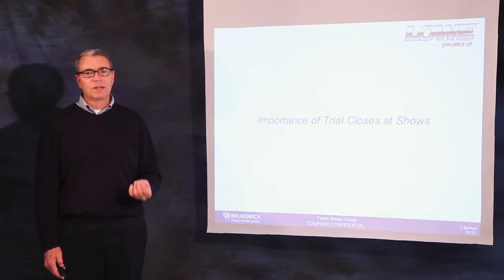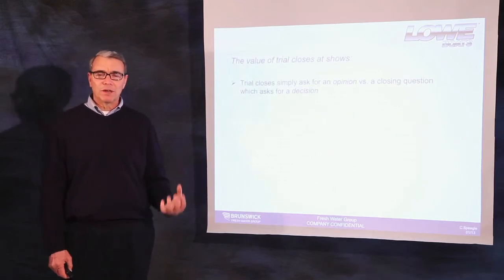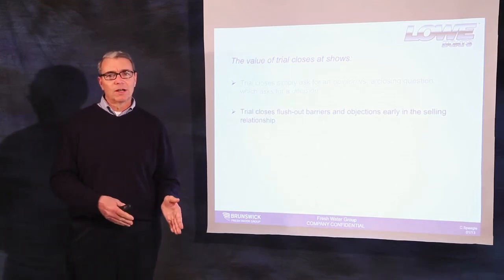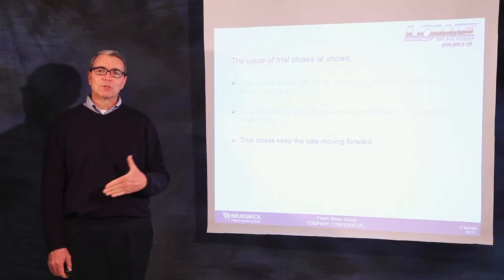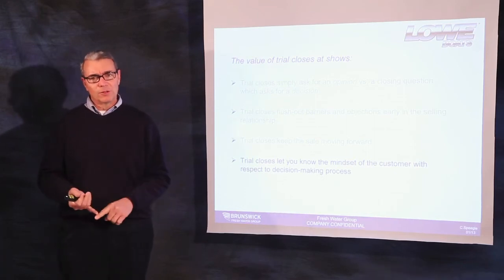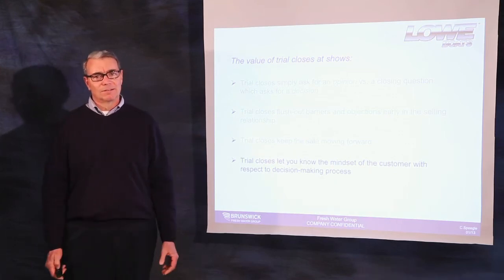Trial closes at shows can be extremely effective in keeping the sale on track in the short time you have with the customer. They simply ask the customer for an opinion versus asking them for a buying decision. A trial close flushes out questions, concerns, and objections early in the process so you aren't confronted with them at the time of the close. The trial close keeps the sale moving forward, lets you know the mindset of the customer — is there a mutual understanding? Are they in the right boat? Does it meet all of their buying criteria, including budget?